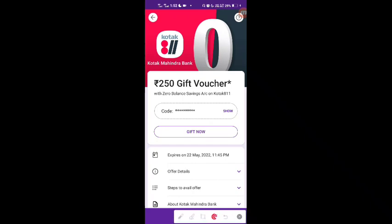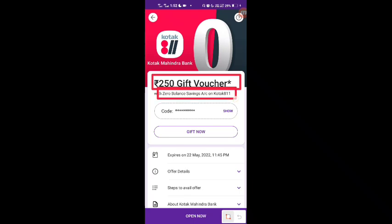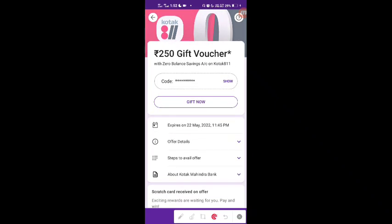First of all, let's see what you are going to get. You are going to get a ₹250 gift voucher — a Woohoo voucher — with a zero balance savings account on Kotak Mahindra Bank. Zero balance means you don't have to maintain a minimum balance, and you don't have to pay any hidden charges.